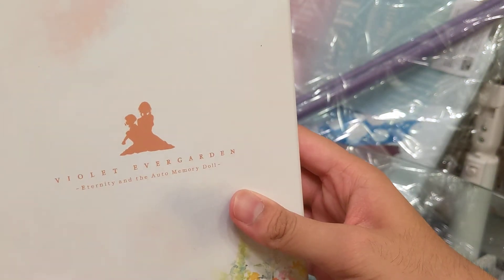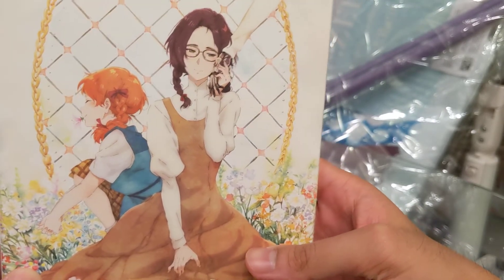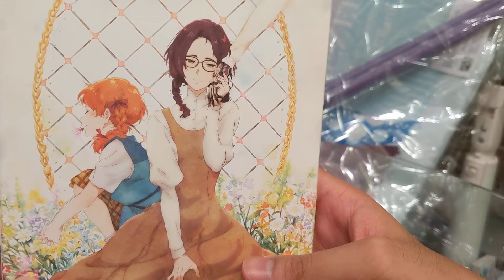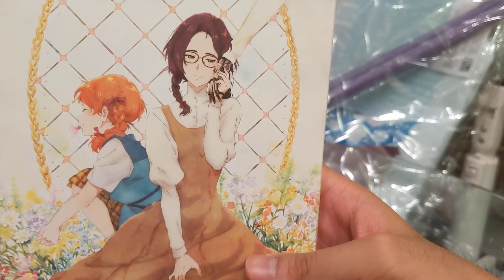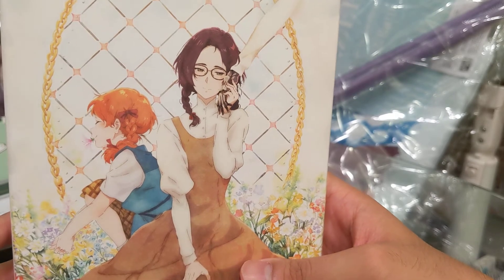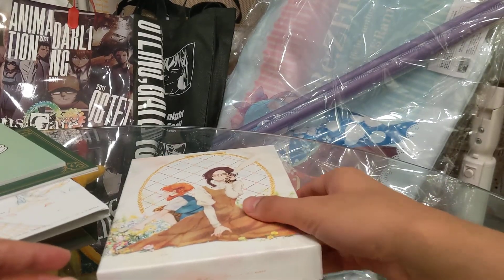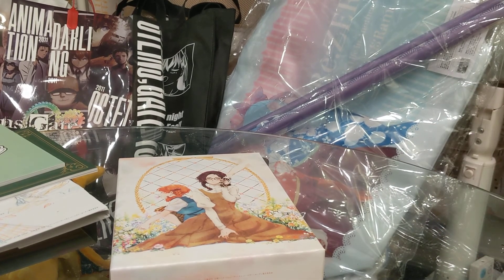So yeah, that's the Violet Evergarden 2019 Gaiden movie Blu-ray Japanese unboxing. And I'm looking forward to watching the movie this weekend. I'll probably be buying a ton of anime merchandise and goods and the movie pamphlet when I watch the movie. So if you're interested in that, stay tuned — I'll have another video coming up on the 2020 Violet Evergarden movie unboxing showcase. Yeah, that's it. Stay safe everyone, and I'll see you guys on the next video. See ya!